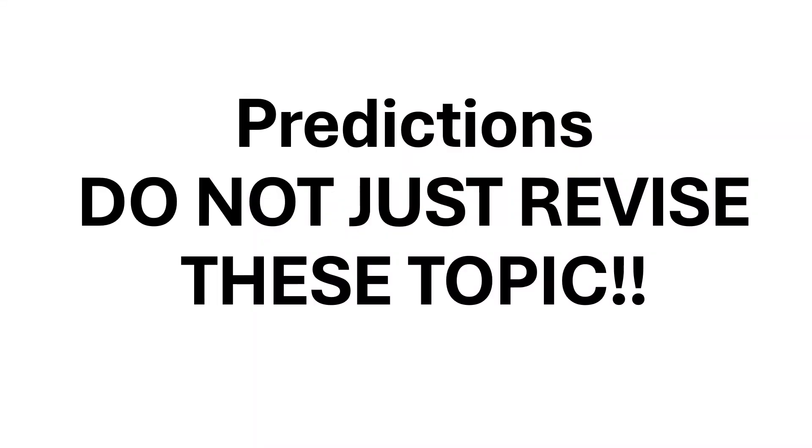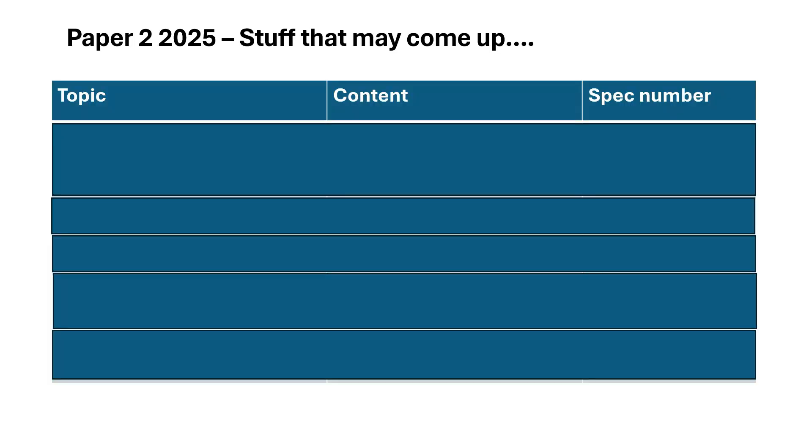These are predictions, which means I've looked at previous exam papers from previous years and looked at things that haven't come up more recently. It doesn't mean these are the only things that will come up — there could be other things that I miss. So do not just revise these topics. Paper 2 — stuff that may come up.